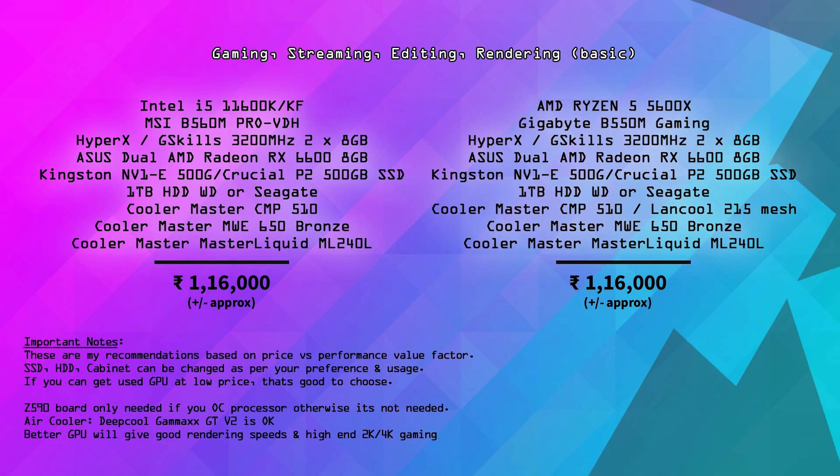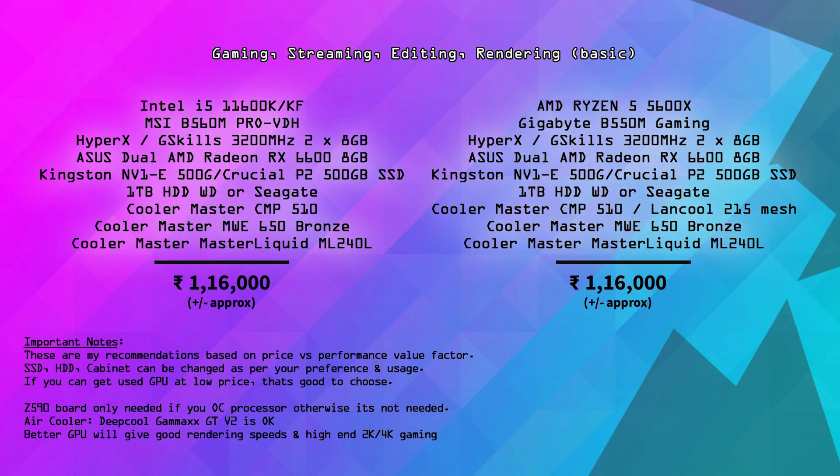Next is the Intel i5-11600K or 11600KF processor in the ₹22,000–25,000 range. This processor supports overclocking. If you use the K processor you need a Z590 motherboard; if you use the B560 you can enable XMP RAM profiles. I recommend the MSI B560 Pro VDH with G.Skill, ADATA, or Corsair 3200 or 3600MHz RAM. The graphics card recommended is the Asus RX 6600.